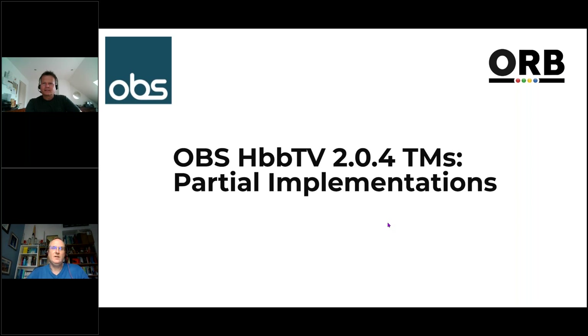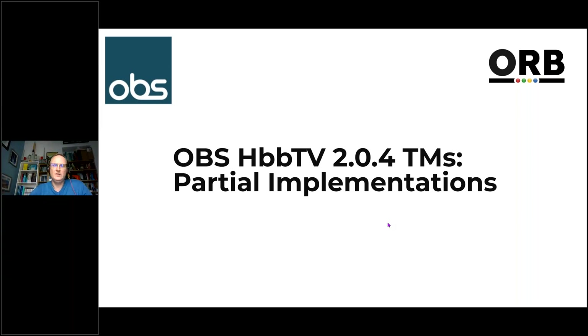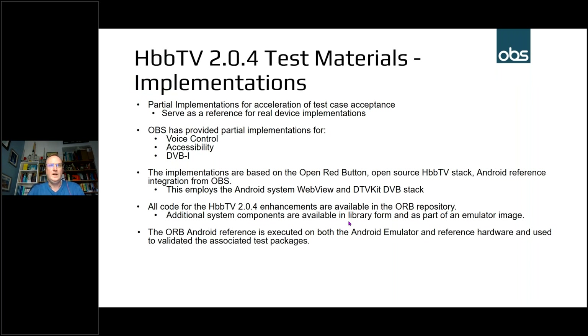Thank you. I'm going to give an overview of the work Ocean Blue Software, OBS, has been doing, mainly focusing on the partial implementations. The main focus is around the partial implementations that HbbTV requested — this is the first time they've requested these, and the ambition was to accelerate the acceptance of test cases. Traditionally test cases were developed and then there was waiting while implementations were available to actually run the tests, so partial implementations accelerate that process.